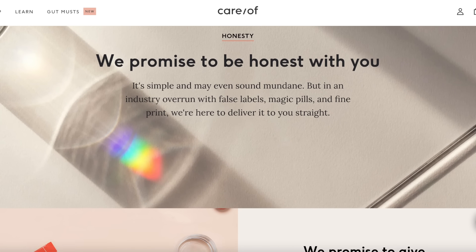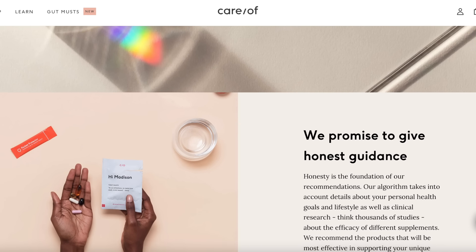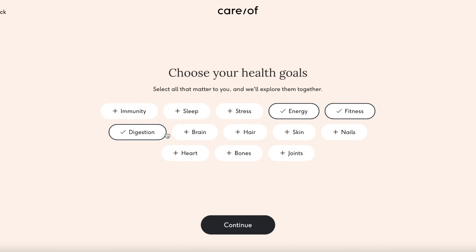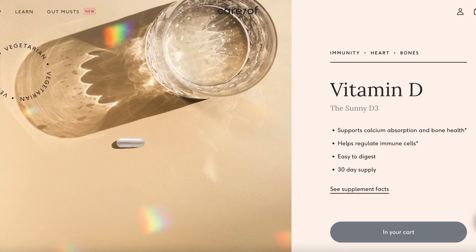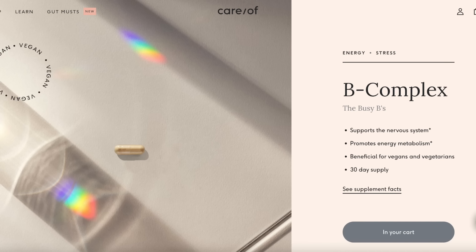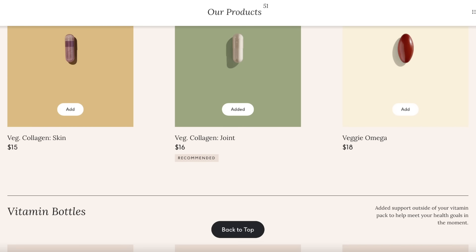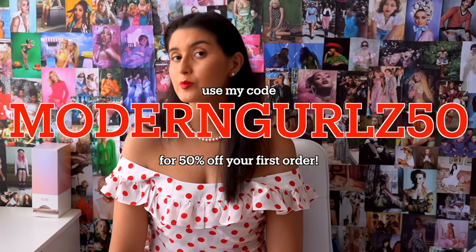I've partnered with Careof before in the past, and after seeing such great results, continuing to work with them was a no-brainer. Careof is a subscription service that helps you find the best vitamins and supplements for your needs. I was recommended vegetable collagen, vitamin D, and B-Complex, which help with joints, bones, energy levels, and even hair health. I love Careof's app for keeping me accountable and developing the habit of taking vitamins daily. Use my code MODERNGIRLS50 for 50% off your first order.